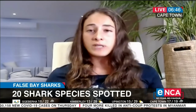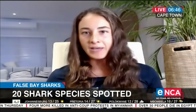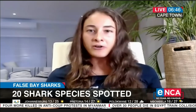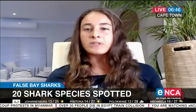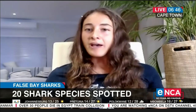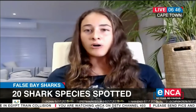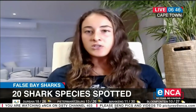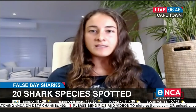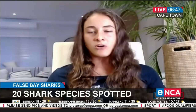Even though there have been 20 different species seen in False Bay, I must clarify that it hasn't all been at once — this has been over a period of years. Every now and then there's a really rare sighting of an animal we wouldn't expect. We do have a lot more common species that we see regularly, but many of them just pop in every now and then. It does highlight what a special place False Bay is and the diversity of sharks and other animals it accommodates.